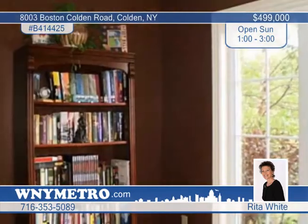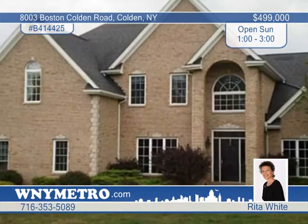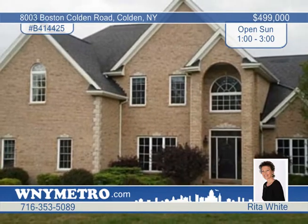Relax on the stamped concrete patio that looks out to a landscaped yard with a storage shed. Call today for more information and a private showing.